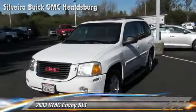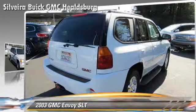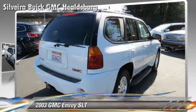The 2003 GMC Envoy SLT, powered by a six-cylinder engine, with a four-speed automatic transmission with overdrive.